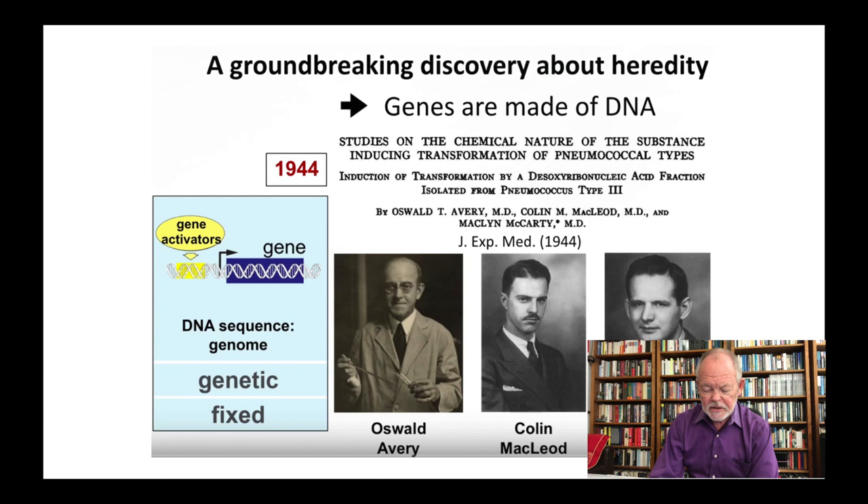These are the gentlemen who did this work, and eventually a Nobel Prize was awarded for this work. This is DNA.